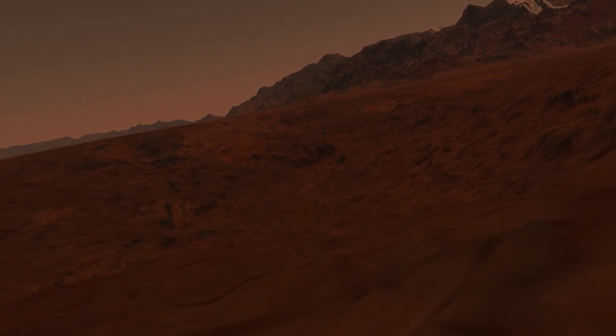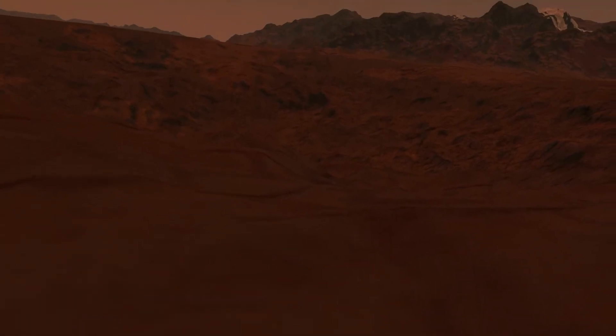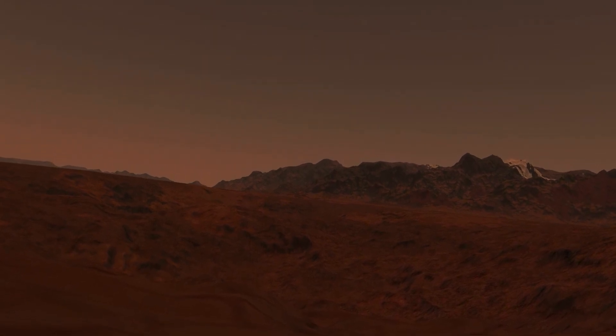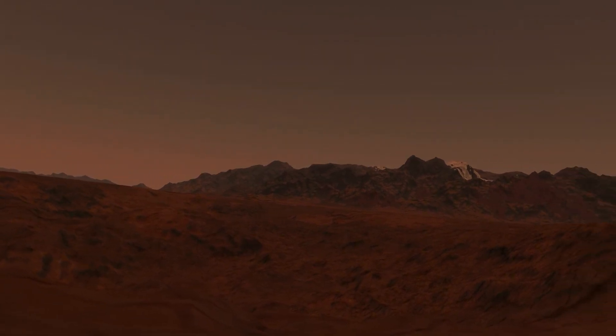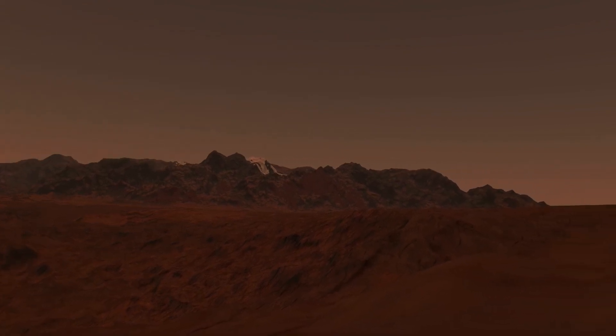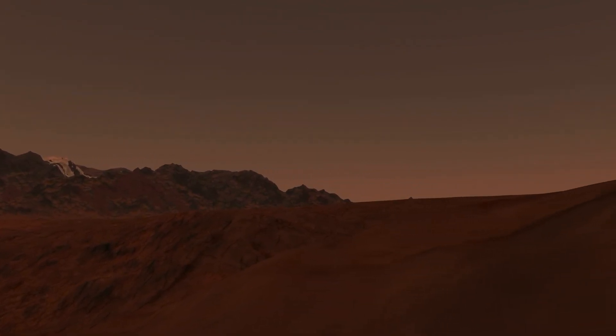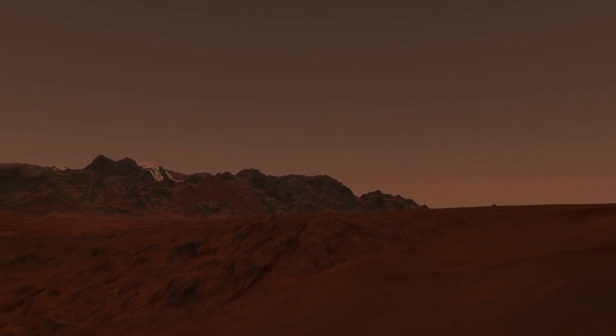The probe has detected some interference. The probe reboots all its systems. It survived the crash with no damage. Although dramatic, the first test landing was a success.